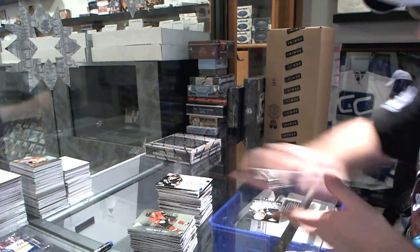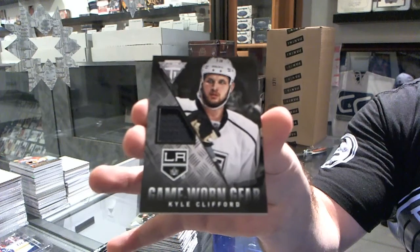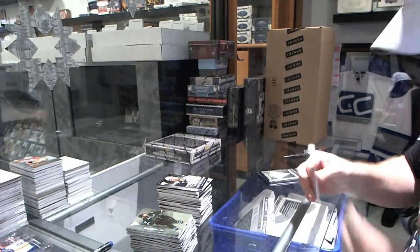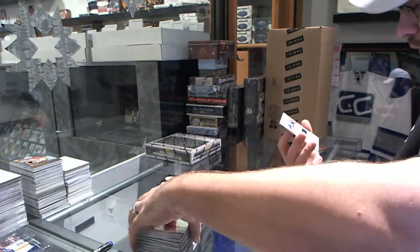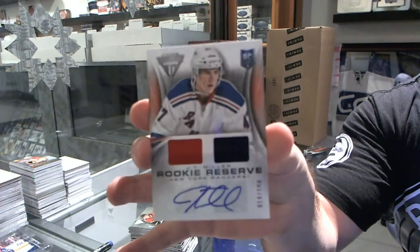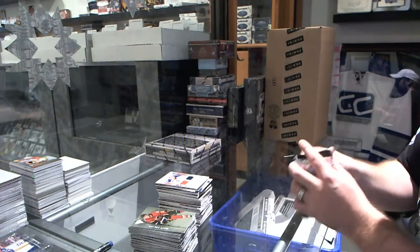For the Los Angeles Kings, game-worn gear jersey of Kyle Clifford. For the New York Rangers, a rookie reserve dual jersey auto, numbered to 100, of J.T. Miller.